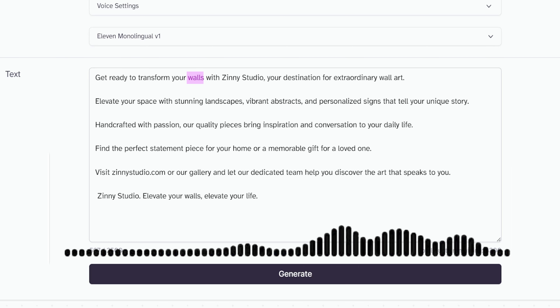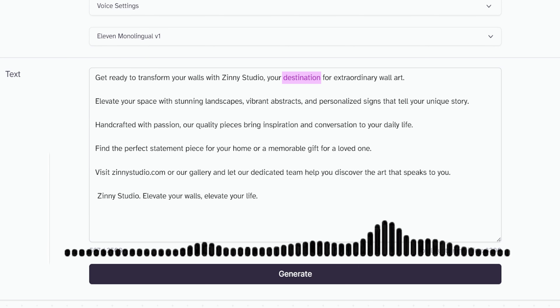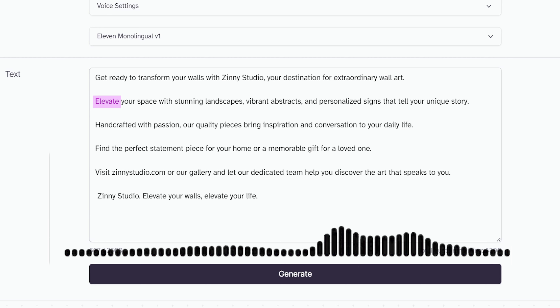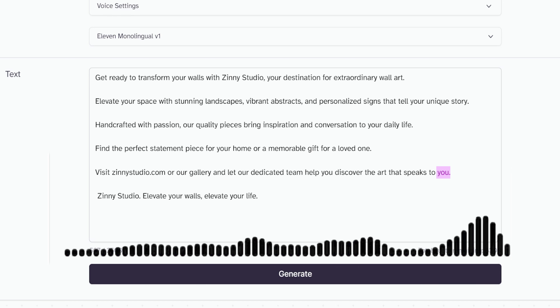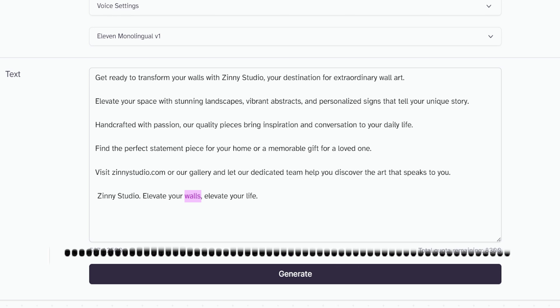Once it's done generating, let's play and see how it sounds: 'Get ready to transform your walls with Zinni Studio, your destination for extraordinary wall art. Elevate your space with stunning landscapes, vibrant abstracts, and personalized signs that tell your unique story. Handcrafted with passion, our quality pieces bring inspiration and conversation to your daily life. Find the perfect statement piece for your home or a memorable gift for a loved one. Visit ZinniStudio.com or our gallery and let our dedicated team help you discover the art that speaks to you. Zinni Studio — elevate your walls, elevate your life.'